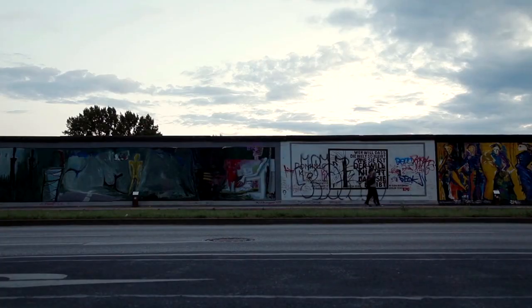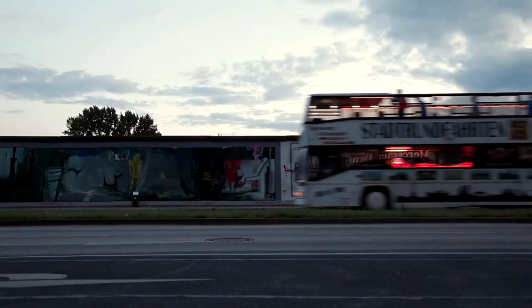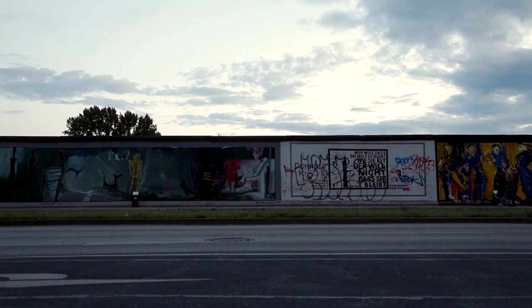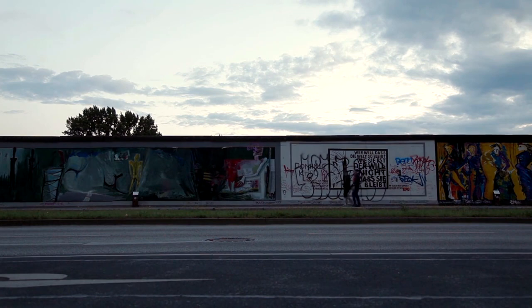Berlin Wall Memorial. This memorial complex offers a comprehensive look at the history of the Berlin Wall and its impact on the city and its residents. Visitors can explore the outdoor exhibition, which includes remnants of the wall, watchtowers, and a documentation center. The memorial also features the Chapel of Reconciliation and a replica of the Death Strip, providing a somber reminder of the wall's divisive legacy.